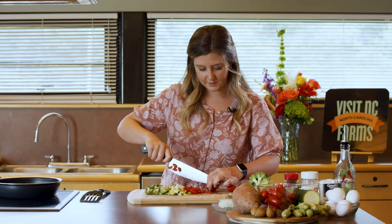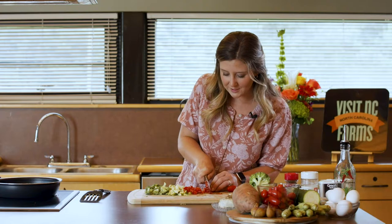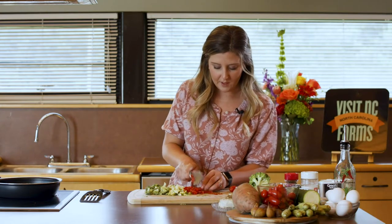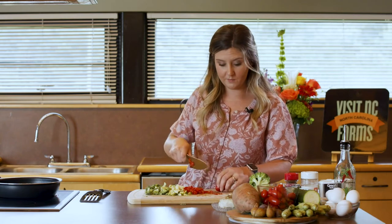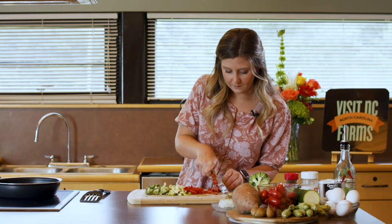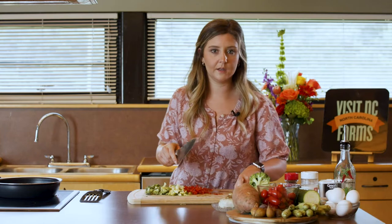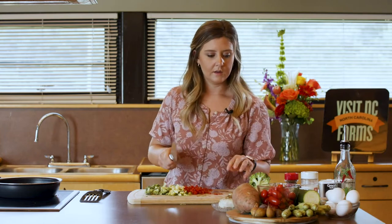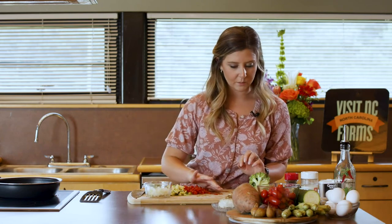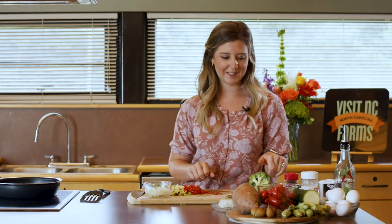I love cherry tomatoes more so than regular tomatoes personally, because they just taste so sweet. We're only going to do about a quarter of a cup of these tomatoes — these are in addition to that one cup of vegetables. And then we also have a quarter of a cup of onions as well. So I'm going to get this all thrown into our pan. We'll see you guys back in just one second.